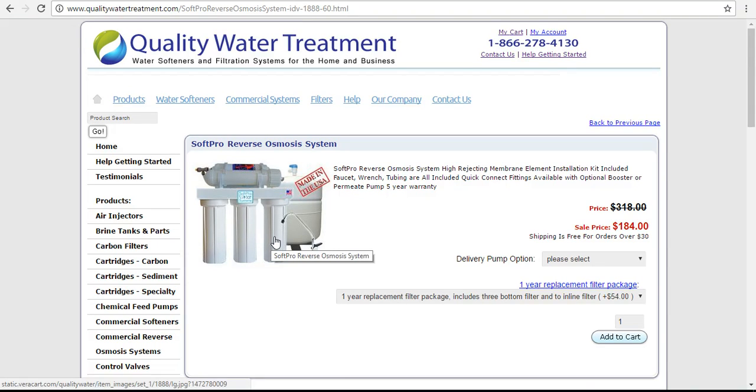Hi, and welcome to Quality Water Treatment. We're introducing the SoftPro Reverse Osmosis System. It is a five-stage system, 50 gallons a day, with a high-rejecting membrane element on the top there. This system has a five-year warranty and is made in the USA. It is the best reverse osmosis system warranty on the market.